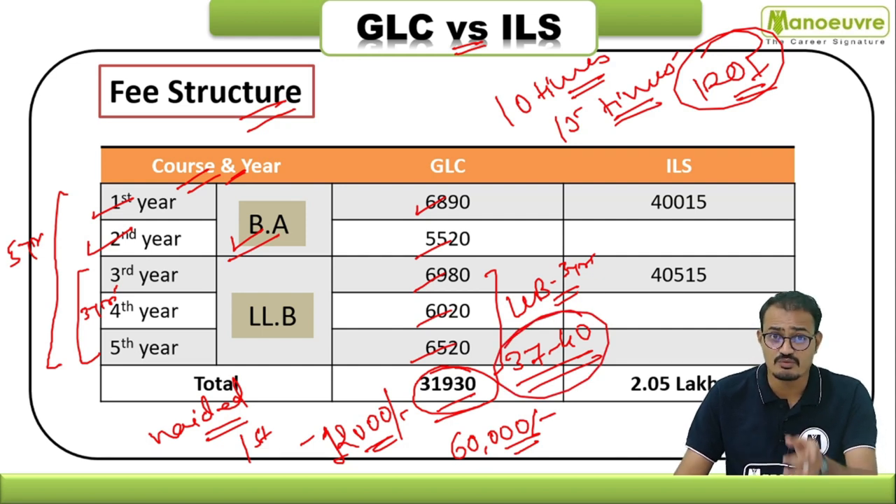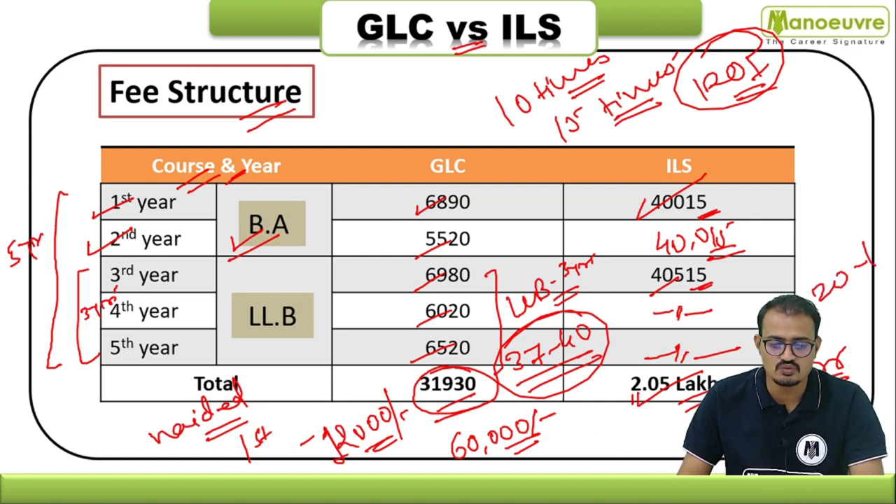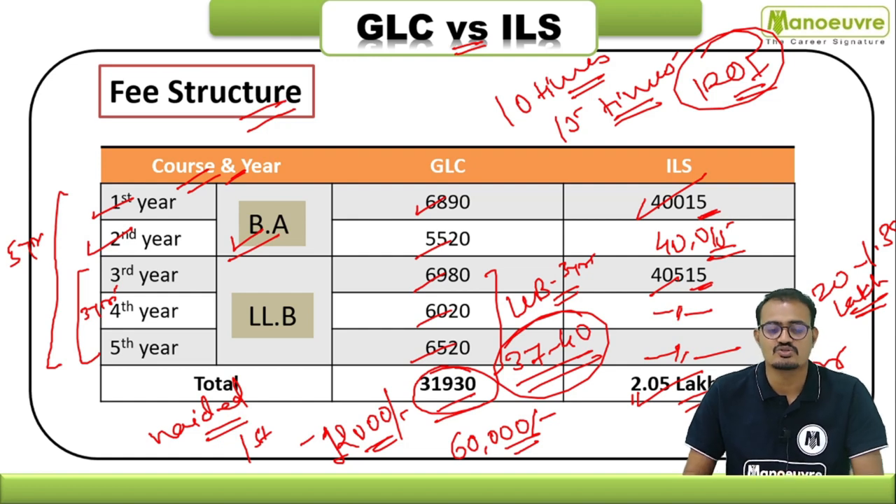For ILS, the first-year fees are ₹40,015, the same in the second year, and from third year onwards ₹40,515 — the same in fourth and fifth year. The total for the complete five-year program is around ₹2,05,000. For the three-year LLB program, the fees are approximately ₹1.20 to ₹1.30 lakh.